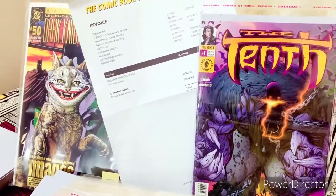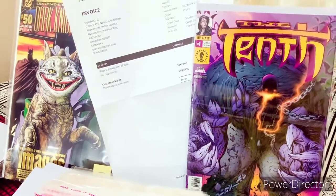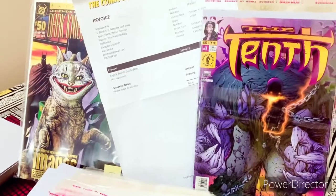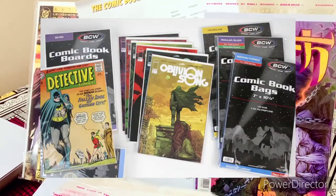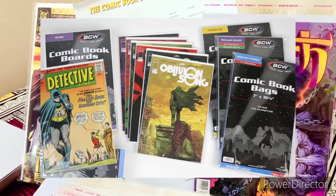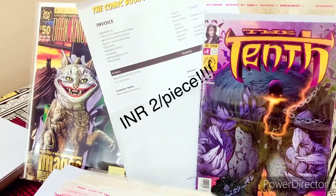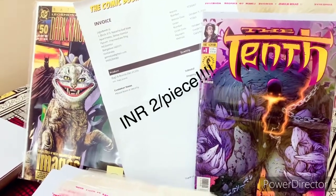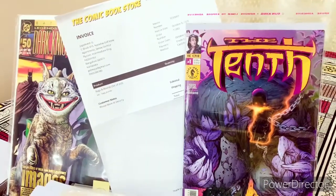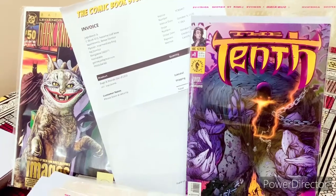And I ordered some — I think 200 bags and 200 boards for some 400 odd rupees — which at that time I felt fantastic about, because the images they were showing on that site also showed BCW bags. So I expected the quality of the boards to be as good as well, although I was surprised at the price because they said that they have tied up with DC, Marvel and the like, so I thought maybe they are getting it from overseas and making it available cheap.